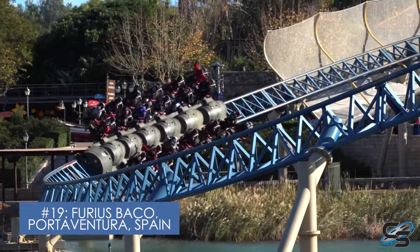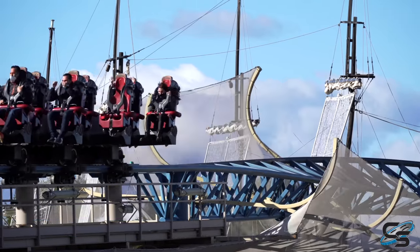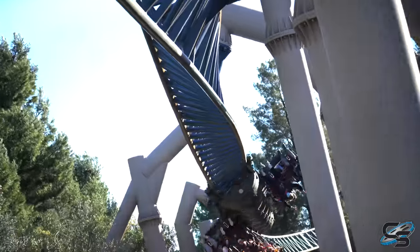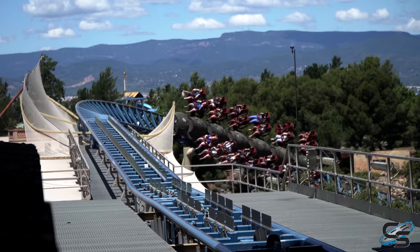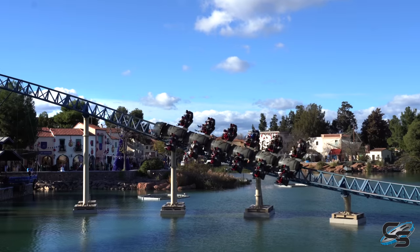Taking the 19th spot is Furious Baco at PortAventura. This is a short ride, absolutely, but it is intense. Wicked fast launch using hydraulics — it's rare that you see those nowadays. You're flying so low to the ground through a single inversion, then swooping across the water. Makes for an iconic entry experience at the park. I know this ride is not for everyone; it definitely is on the rougher side. But the coaster just exceeded my expectations and is one that I want to do over and over again.